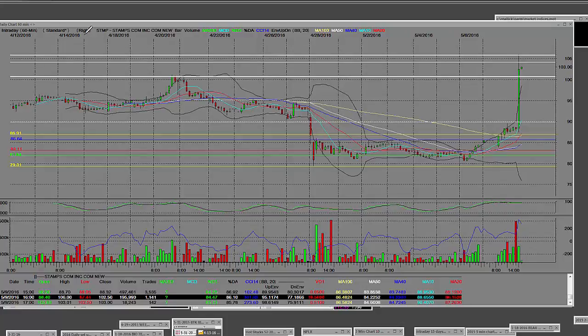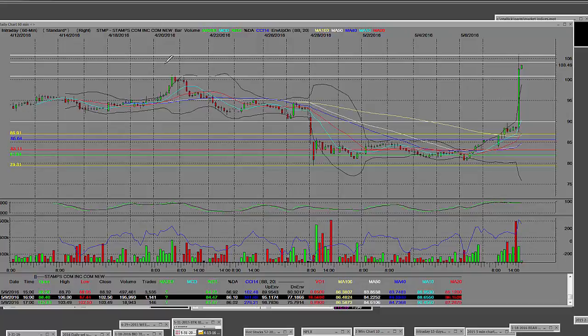Here we have an after-hours STMP Stamps.com — we broke straight up here, we took out previous resistance levels. This is on a 60-minute chart. The $85 call options are going to pay bigger than big. On the 60-minute chart, over here on 4/20 we came down here, there was that high, and we came down here, and we can see this wonderful move that has happened today.